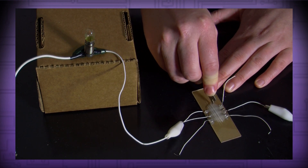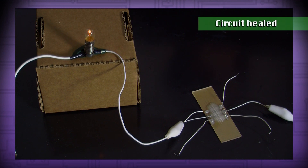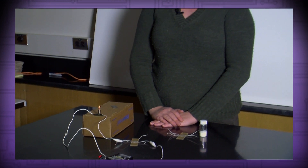So now I'm cutting the sample, and as you can see, the light bulb has gone off, and now we wait for it to come back on. And voila! The sample has restored its conductivity, and now the light bulb is turned on — and I think that took all of about 20 seconds.